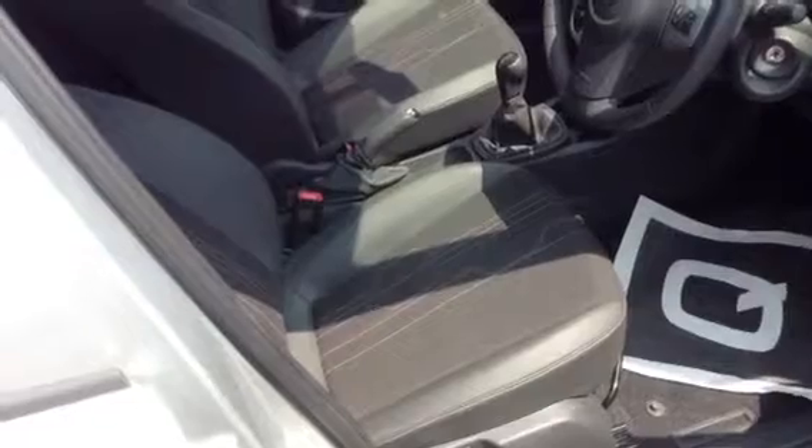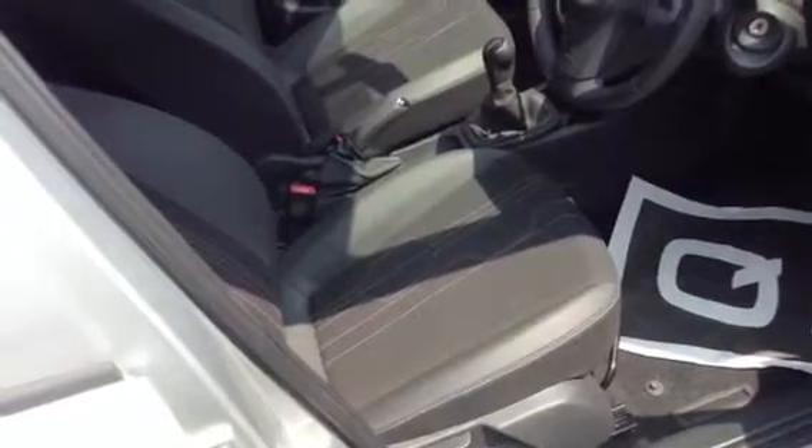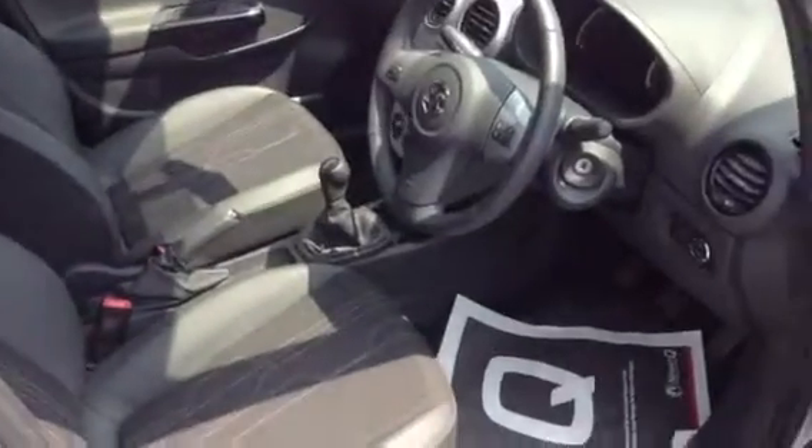The seats are half leather, and the outer seats have isofix preparation for child seats. All five seat belts are three-point belts. Half leather again in the front seats, with sports ergonomic driver seats that are height adjustable, along with a height and reach adjustable steering wheel.